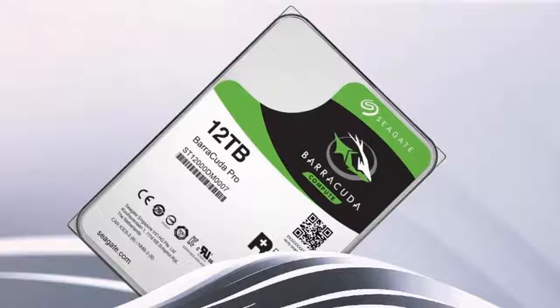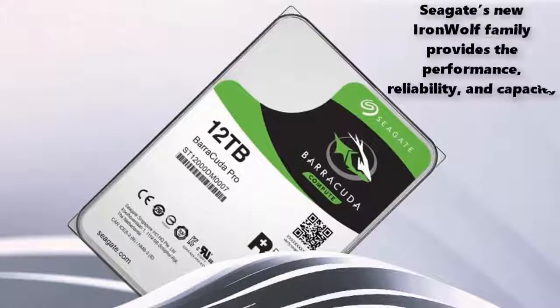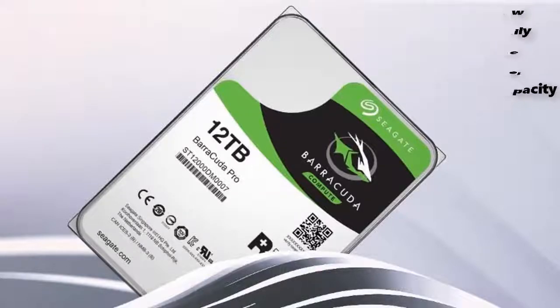We believe that Seagate's new IronWolf family provides the performance, reliability, and capacity needed to dependably store the vast data generated by virtualization, high resolution media workflows, the internet of things, and other applications driven by modern QNAP NAS solutions.